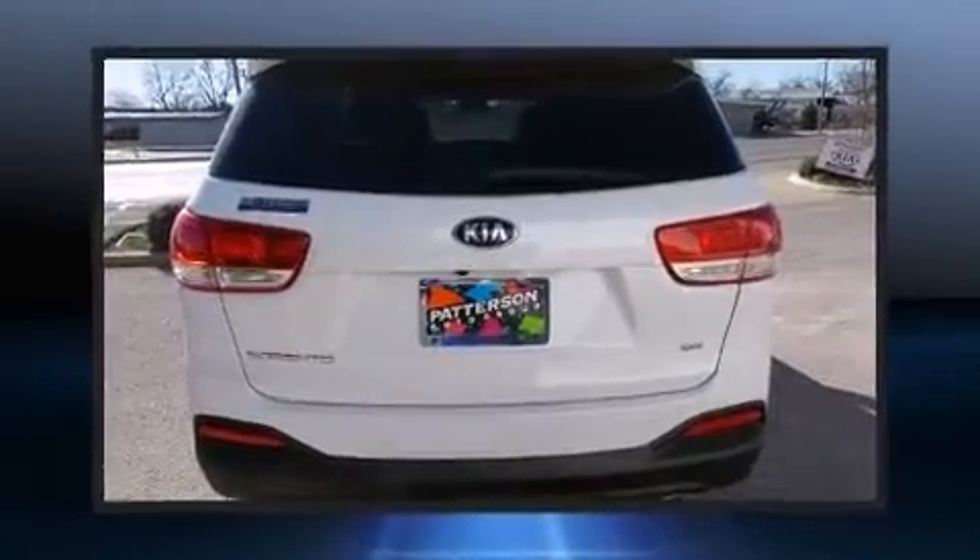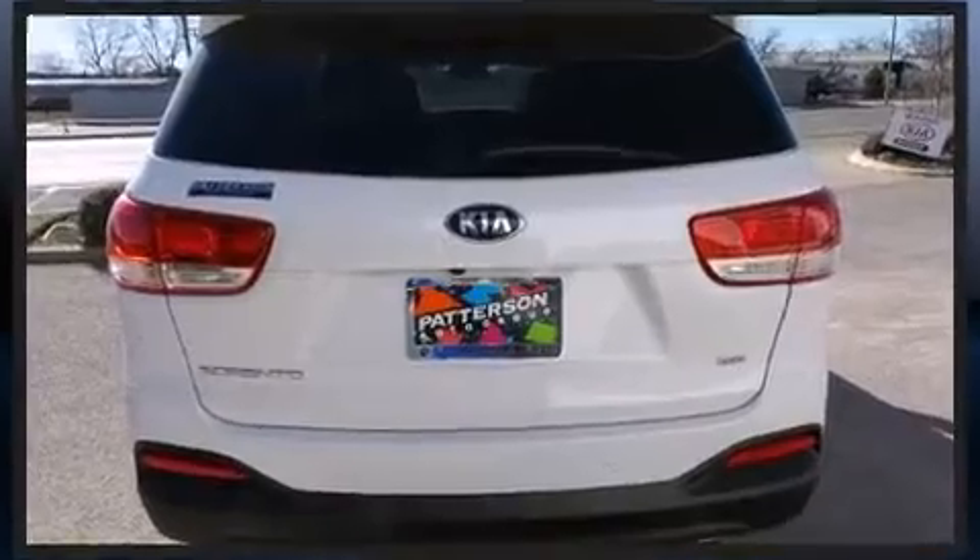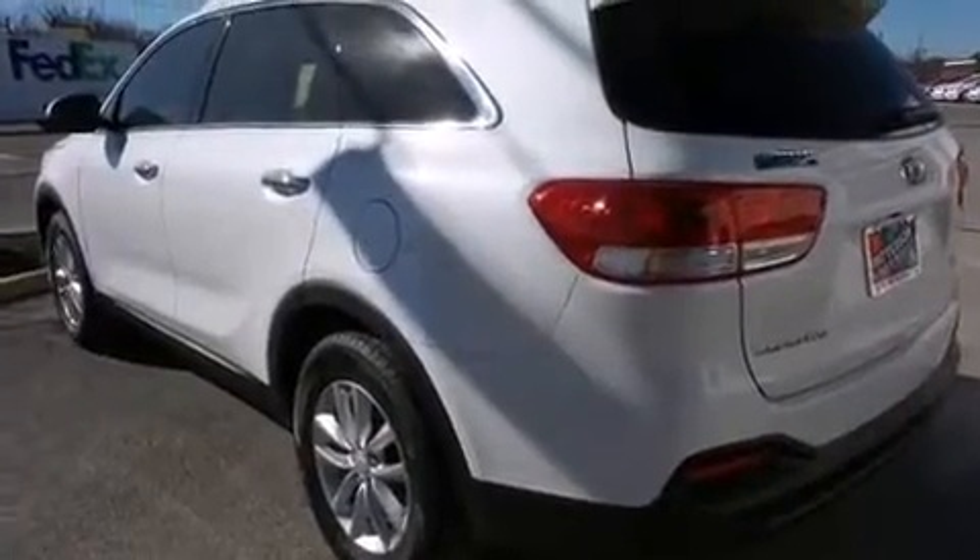Kia prioritized fit and finish as evidenced by a tachometer, fully automatic headlights, remote keyless entry, and one-touch window functionality.